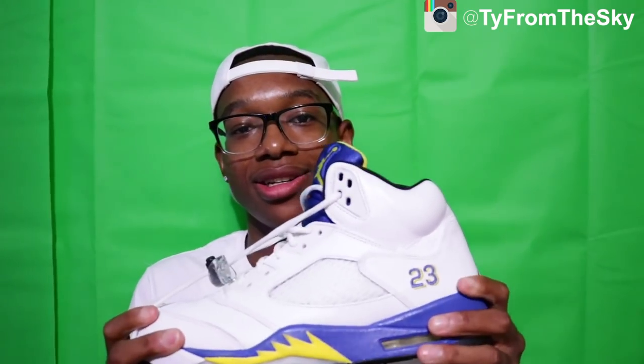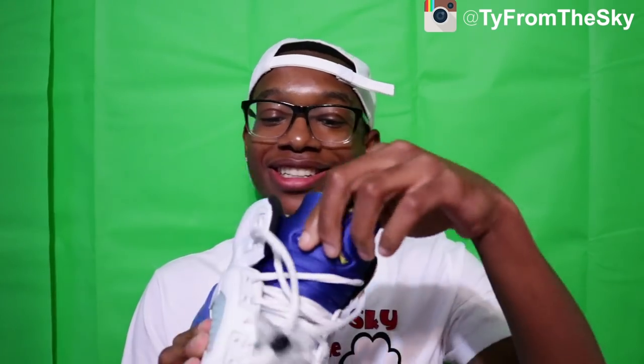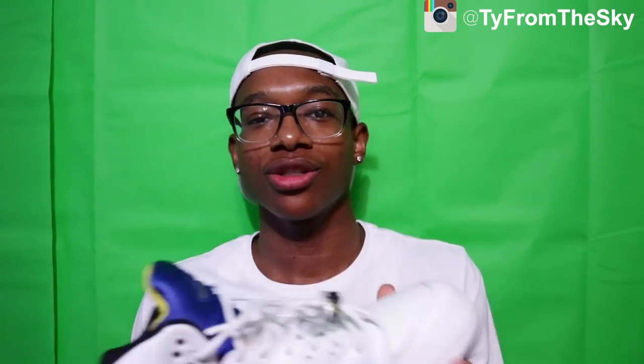Next I got the Lanny Fives. If you're a real sneaker head you gotta have some Lanny Fives — these are probably one of my favorite Jordans. I've only been collecting shoes since seventh grade, about five years. This is my third retro ever and they have really good value, they mean a lot to me.